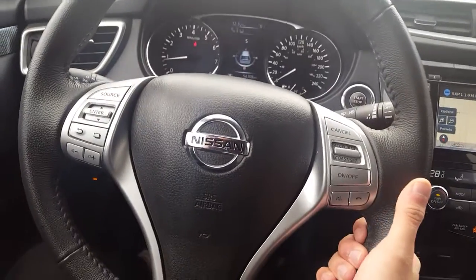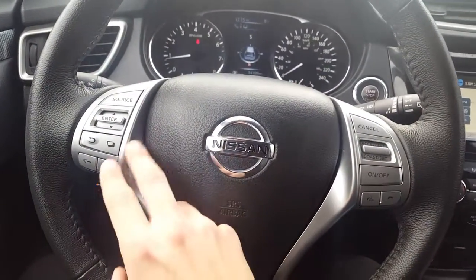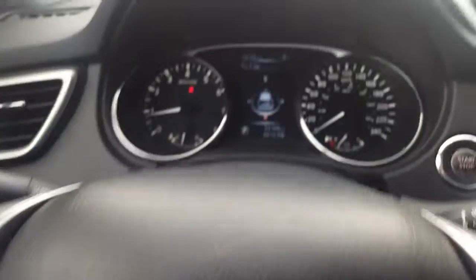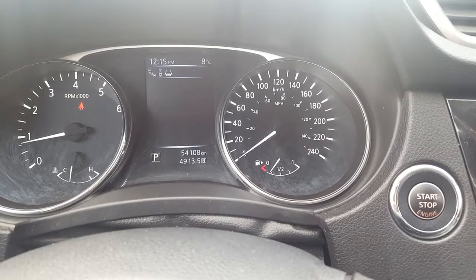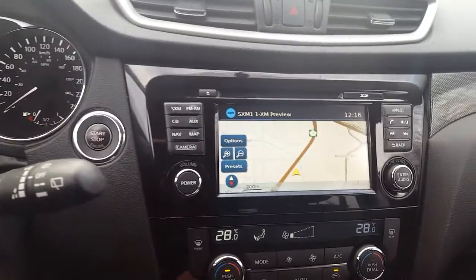On our steering wheel, the right side has cruise control and Bluetooth options, and the left side has all our stereo settings. On the left side we also have our heads-up display buttons — showing compass, radio, driving aids, tire pressures, just all that good stuff you need to know.